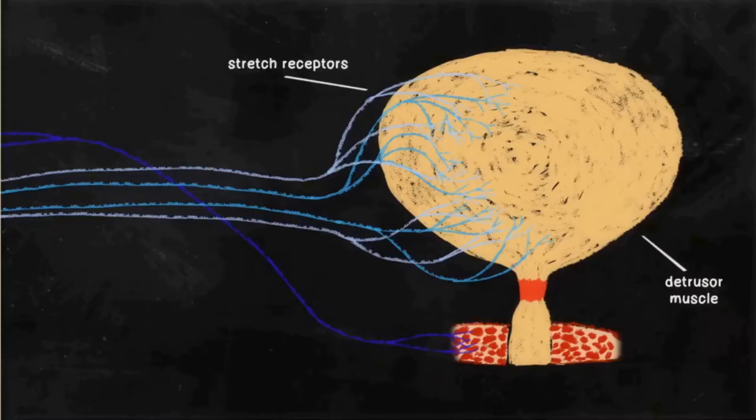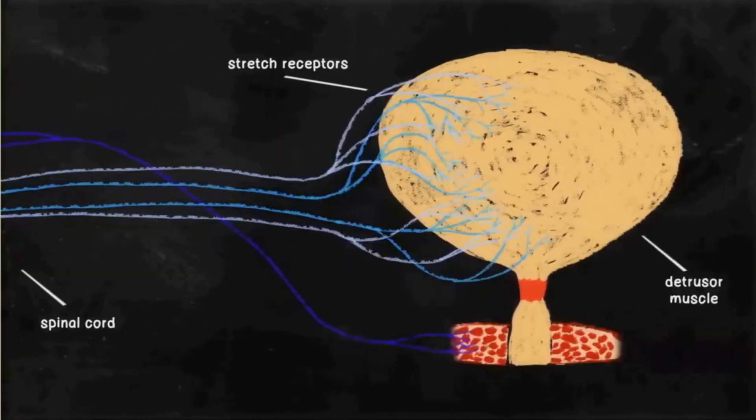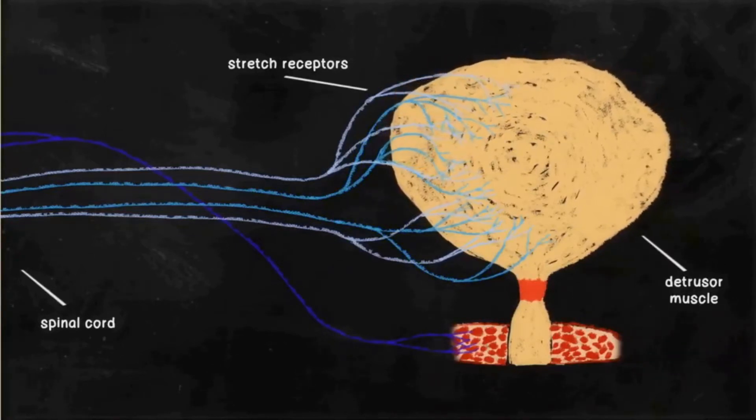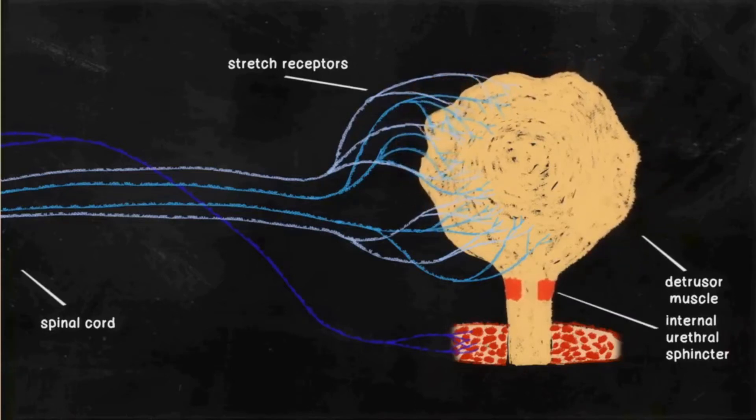So how does the body sense the fullness of the bladder, indicating when we have to pee? Inside the layers of detrusor muscles are millions of stretch receptors that get triggered as the bladder fills. They send signals along your nerves to the sacral region in your spinal cord. A reflex signal travels back to your bladder, making the detrusor muscle contract slightly and increasing the bladder's pressure so you're aware that it's filling up. Simultaneously, the internal urethral sphincter opens — that's how it should work.